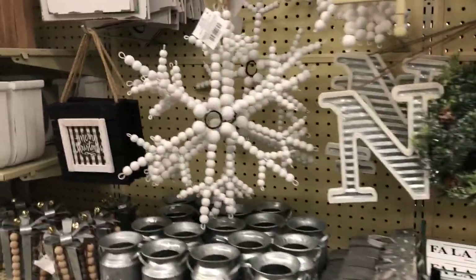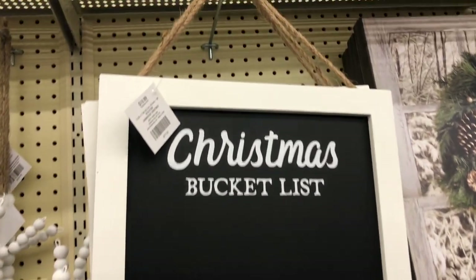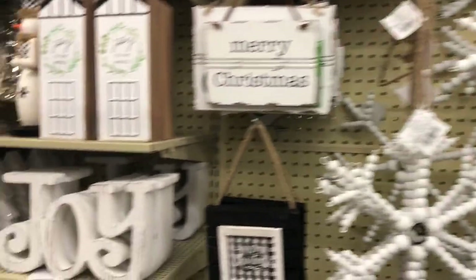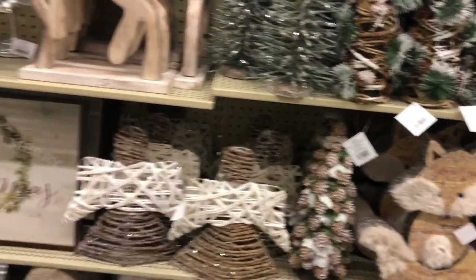That's a gorgeous Noel sign — I'm definitely going back for that one. Look at how beautiful this snowflake is! And even this Christmas bucket list — I think I want to go back to get that and just hang it up in my kitchen and write little bucket lists, which is pretty cool.